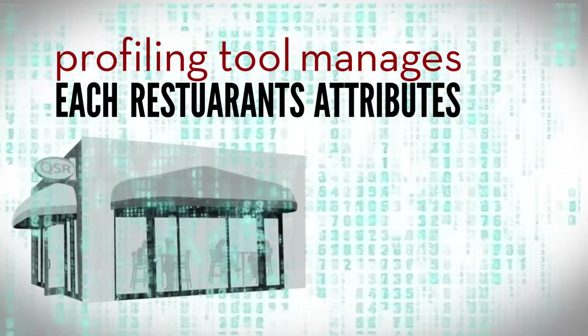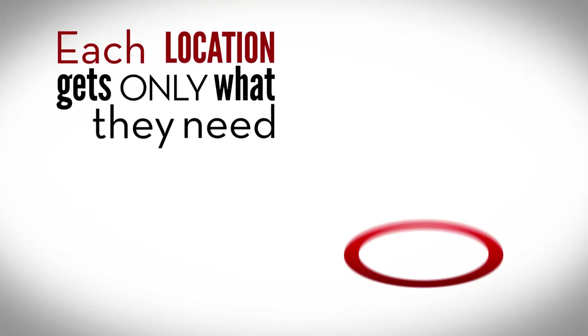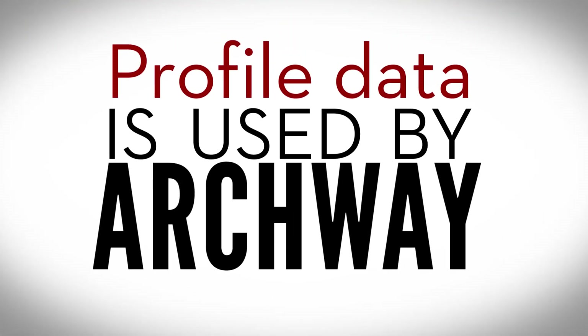Archway's profiling tool manages each restaurant's attributes to determine exact quantities and the types of items needed. Each location gets only what they need, when they need it, reducing time to market and setup time by a third.